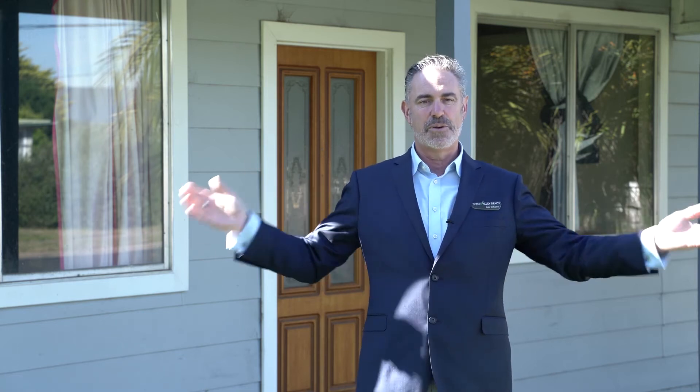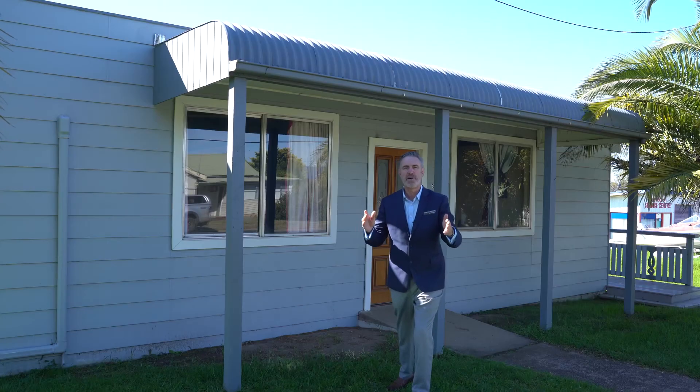Call me, Rob Shadle, 0457 572 073. So where's Bemboka? We've sold five properties here in the last couple of weeks, you should know by now — it's only 20 minutes from Bega, it's 45 minutes from the coast, it's two and a half hours to Canberra, and two hours to the snow.